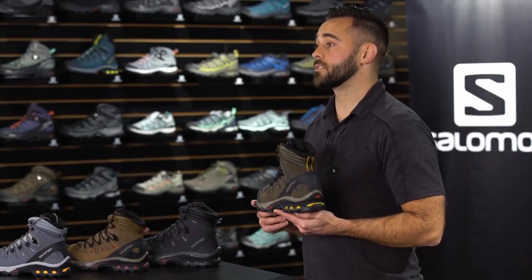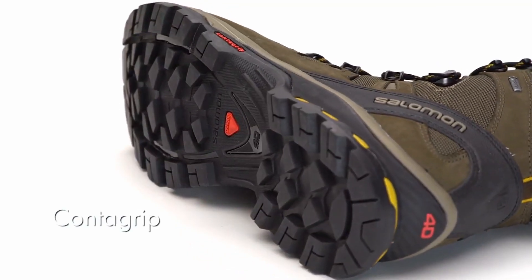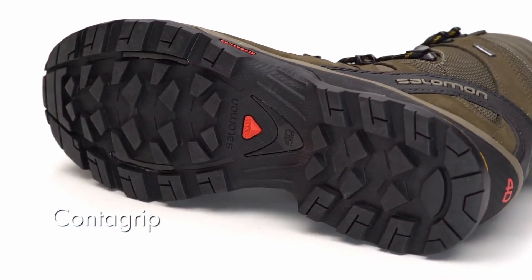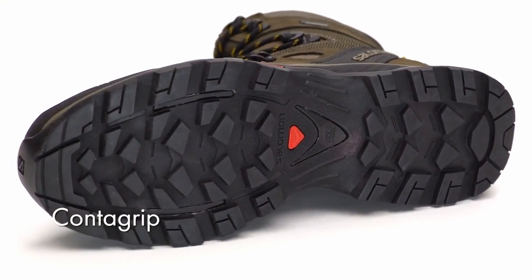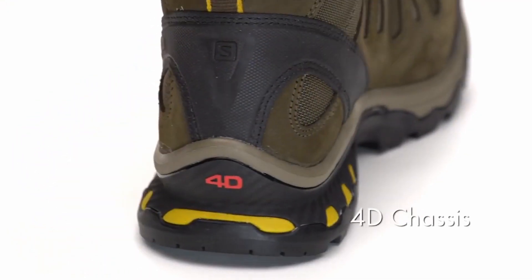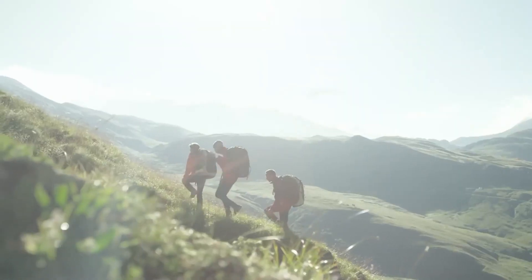What makes the Quest 40 so great is that we've taken our trail running technology and beefed it up. The Quest 40 has a ContagGrip outsole — a high abrasion compound that provides tremendous grip and traction in a variety of different terrains. The Quest 40 has a 40 chassis, which provides tremendous torsional rigidity on uneven terrain and tremendous support on the long haul.